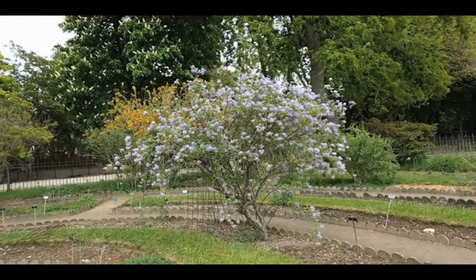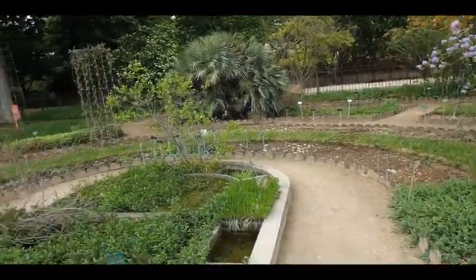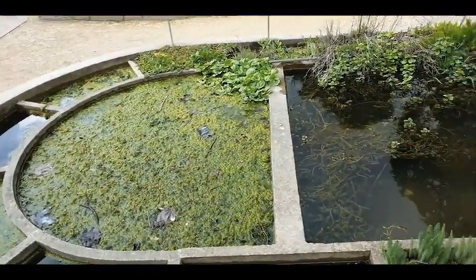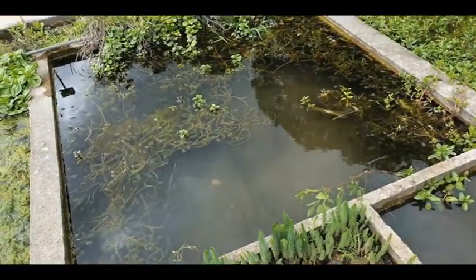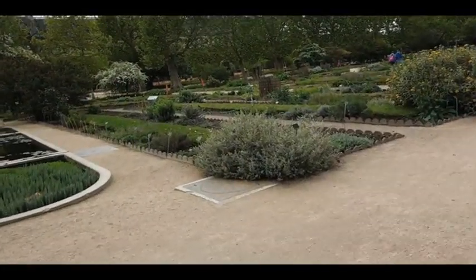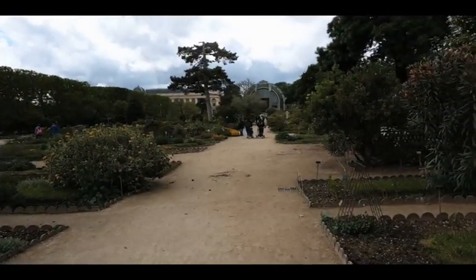I'm here at the Jardin de Plantes in Paris, which apparently is meant to get exciting somewhere around May or June, because right now I don't think even the fish are happy in here. It's kind of out of season in this area. A few nice things in the middle we'll go see in a second because this part, not so much, and the greenhouse might be exciting.